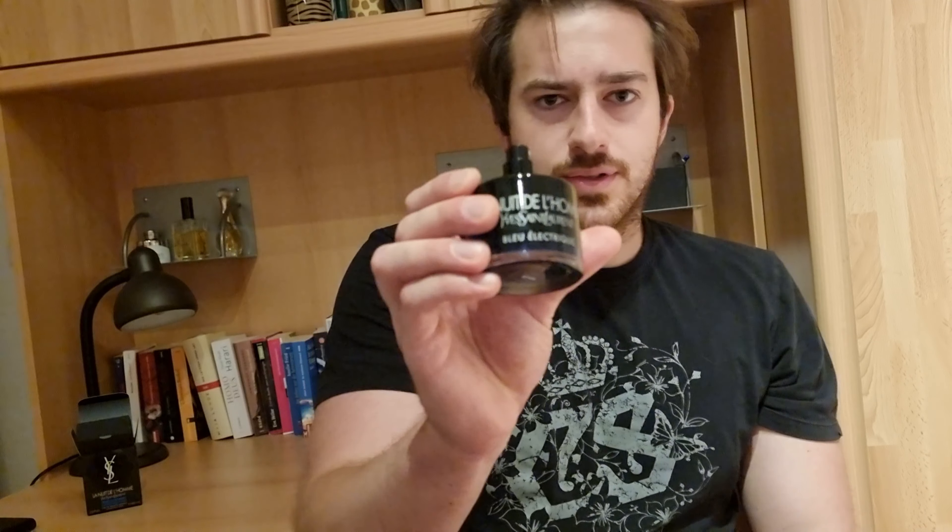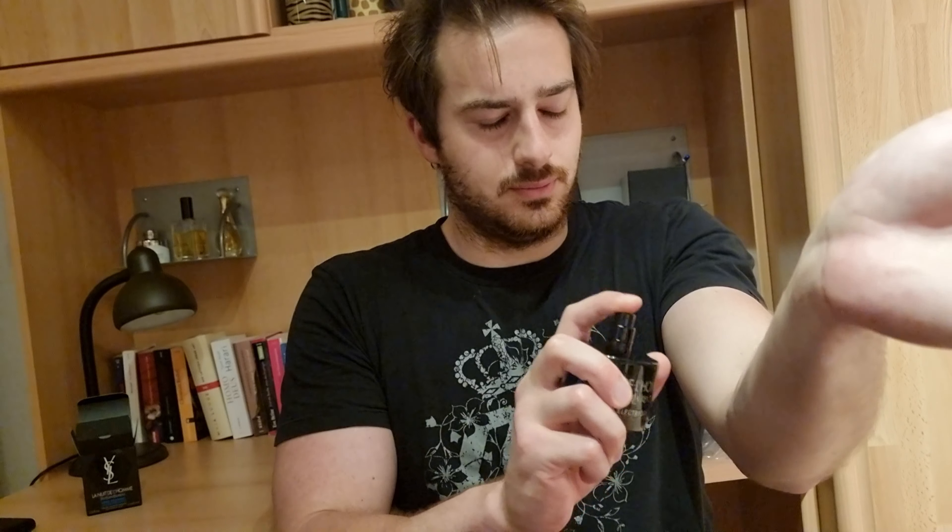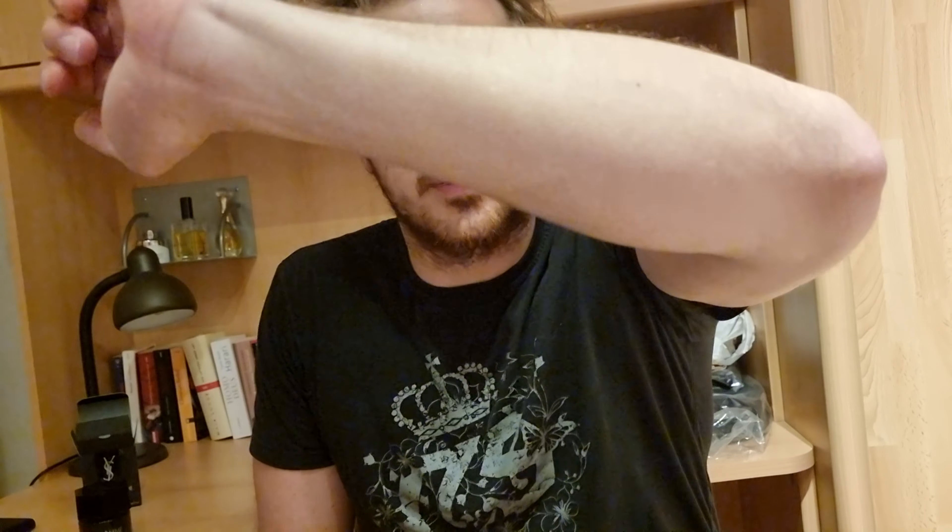The bottle itself is very, very nice and I think the sprayers are also pretty good at Yves Saint Laurent. Let's try this — give it a second. Wow, I get this powdery smell already. It looks very oily, very high quality.